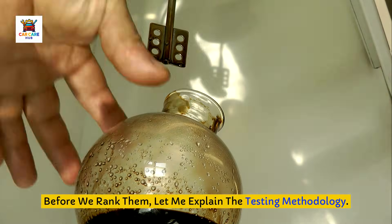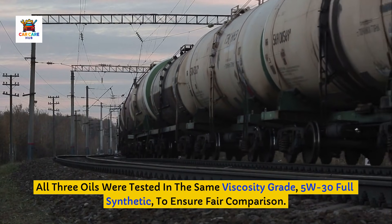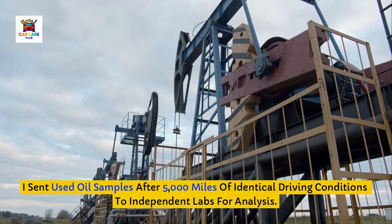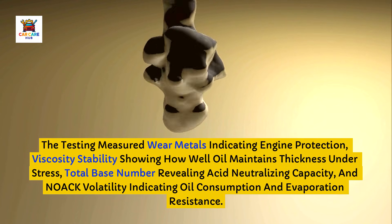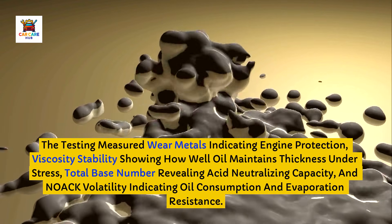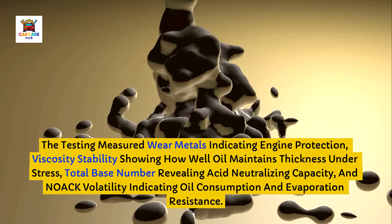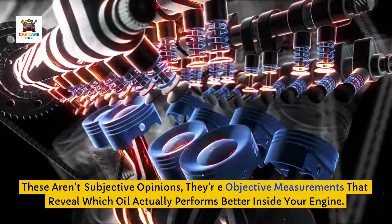Before we rank them, let me explain the testing methodology. All three oils were tested in the same viscosity grade — 5W-30 full synthetic — to ensure fair comparison. I sent used oil samples after 5,000 miles of identical driving conditions to independent labs for analysis. The testing measured wear metals indicating engine protection, viscosity stability showing how well oil maintains thickness under stress, total base number revealing acid neutralizing capacity, and NOAC volatility indicating oil consumption and evaporation resistance. These are objective measurements that reveal which oil actually performs better inside your engine.